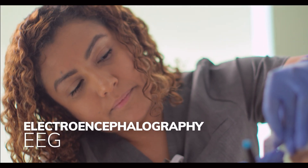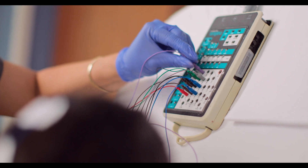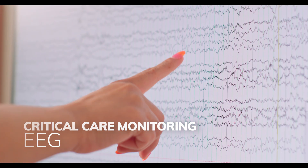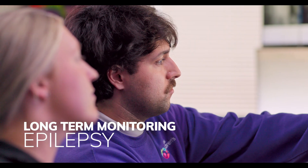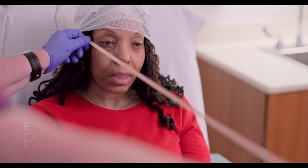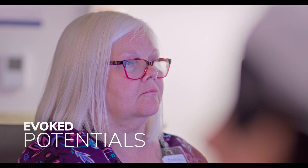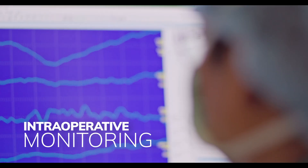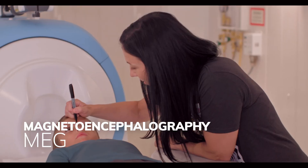These tests include electroencephalography, or EEG, critical care EEG monitoring, long-term monitoring in epilepsy, evoked potentials, intraoperative monitoring, and magnetoencephalography, or MEG.